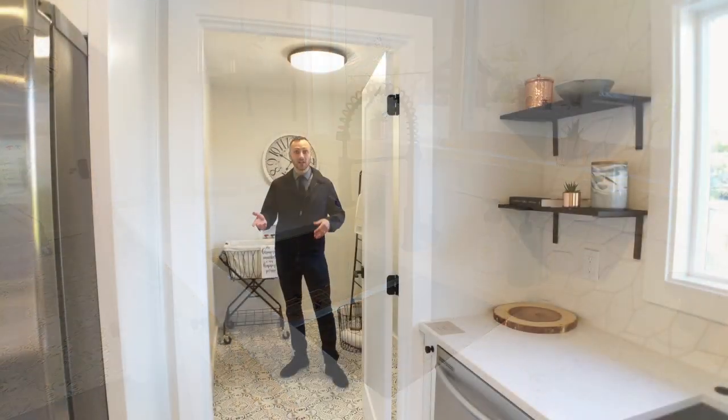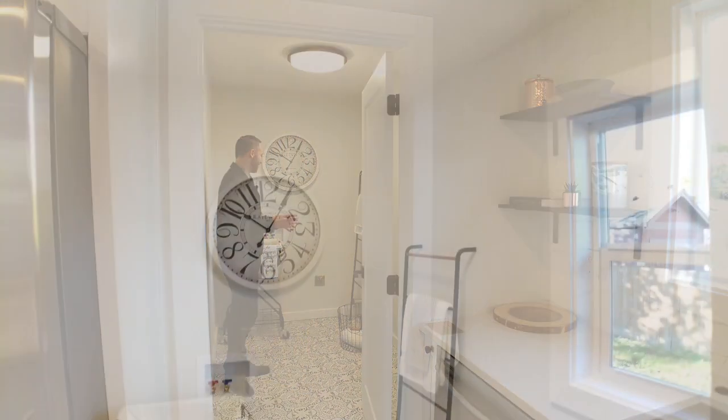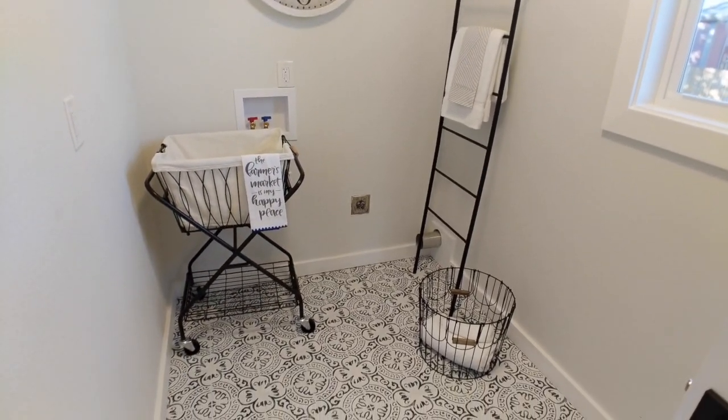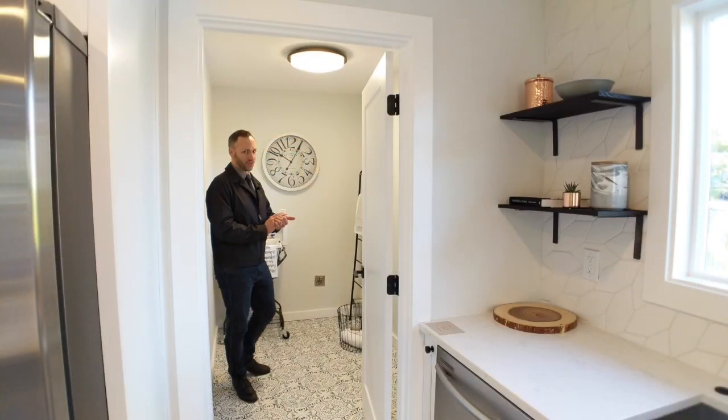Just off the kitchen is the laundry room. I love the super cute finishes. Very nice. And this is where the tankless water heater is hiding. Look how small that is. Very discreet.